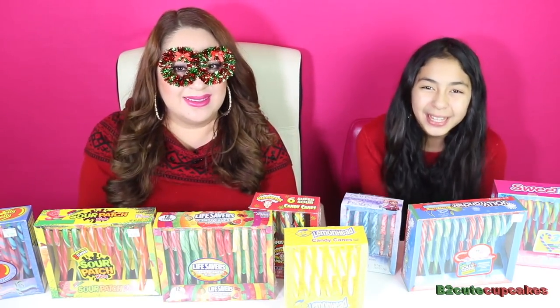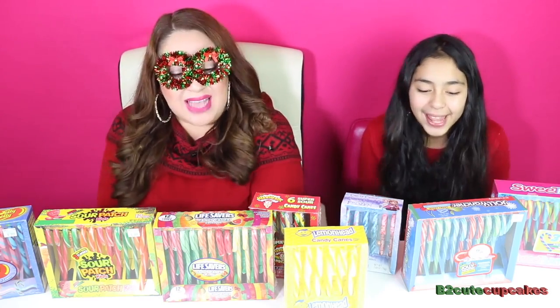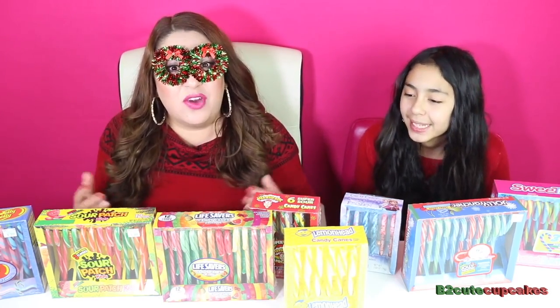Hey Cupcakes, it's B and Mommy. Today we're going to be doing the candy cane challenge. I'm so excited — I've been waiting to make this video forever.